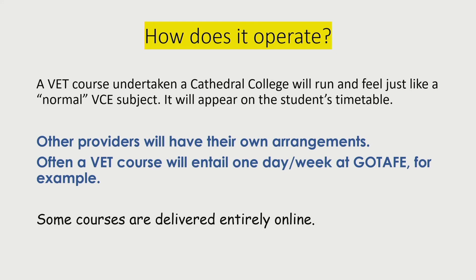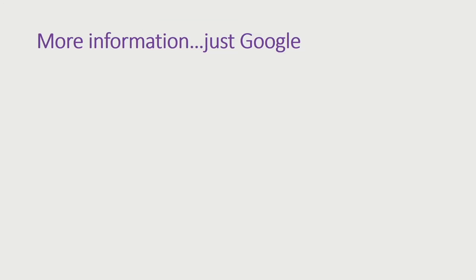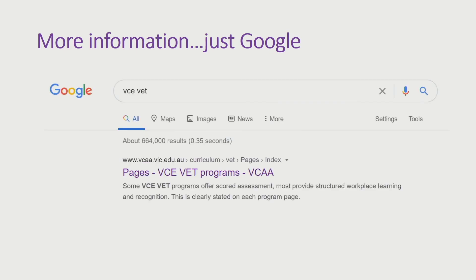Some courses are also just delivered online, even some of the TAFE courses, and there are other providers who operate this way. That's just a snapshot of VET. If you want more information, I suggest you get Googling or come and ask one of us here at Cathedral College.